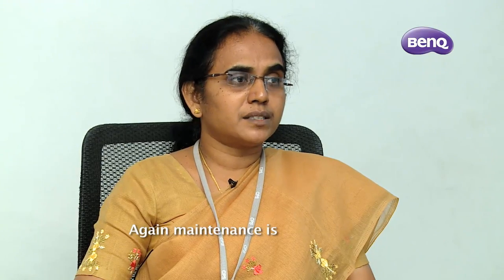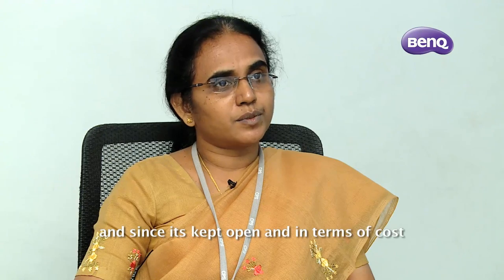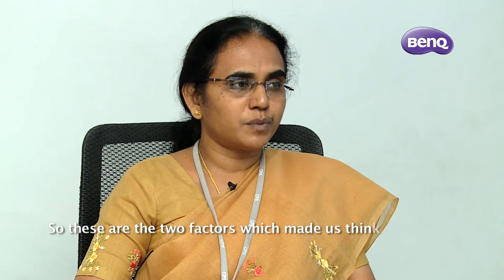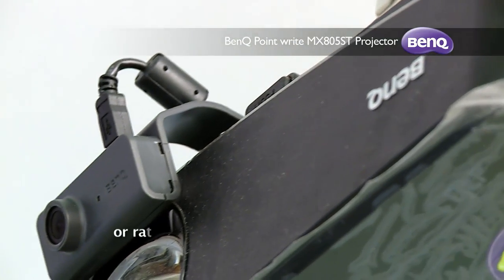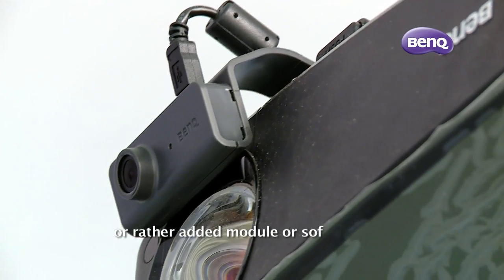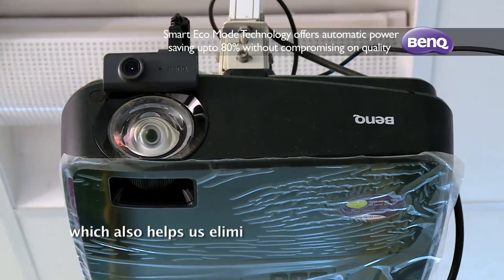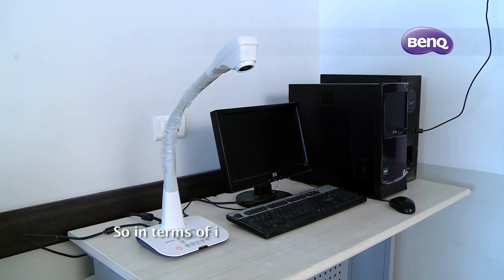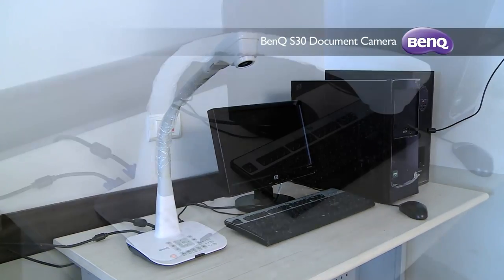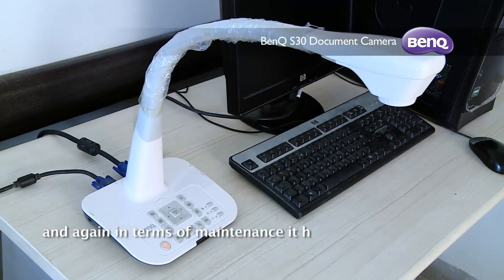Again, maintenance is quite difficult and since it is kept open, in terms of cost it is quite expensive. So these are the two factors which made us think otherwise, and we are extremely happy to have BenQ, which has a built-in or rather added module and software, which also helps us eliminate a separate smart board. In terms of investment we find it easy and maintenance has become easier too.